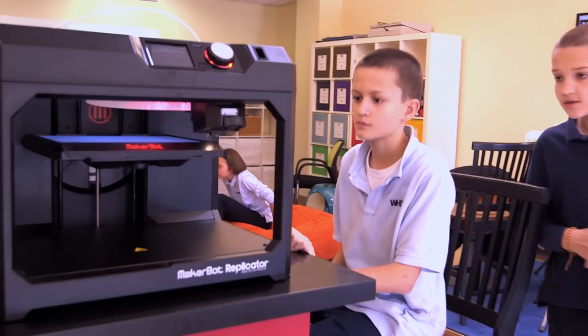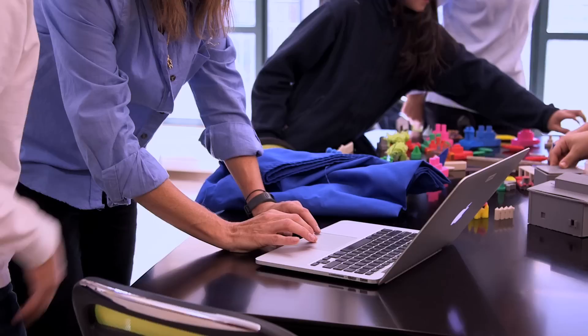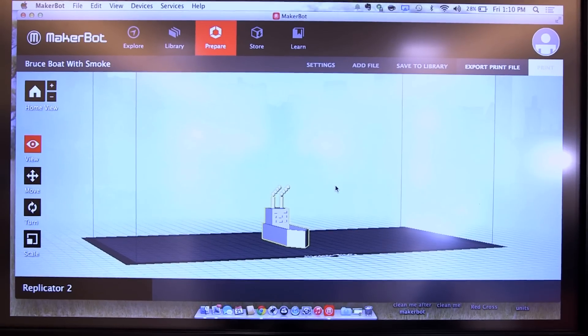When they first see the 3D printers, they're really, really excited to use them. That's what gets them focused and excited to get going. I found a tutorial to help them to learn by making a boat, and that's how Whitby Harbor was born.